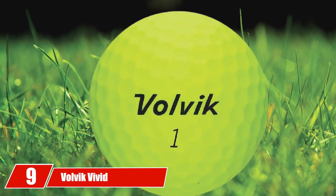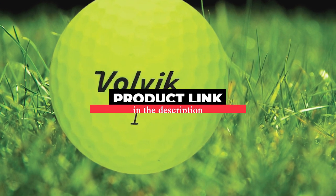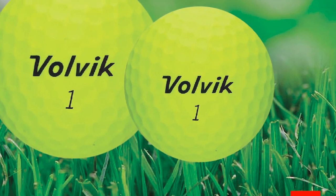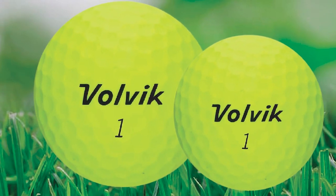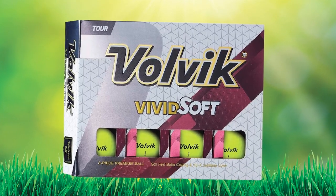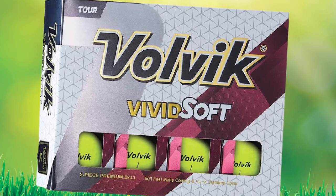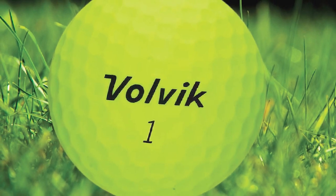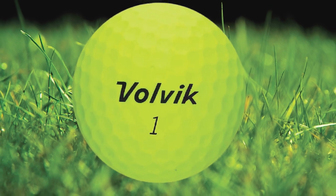Next at number nine we have the Volvik Vivid. Volvik's signature bright looks return on its Vivid Soft golf ball, which offers players great distance and feel. Volvik might not be the biggest name in golf balls, but it does offer some great balls with unique looks. The Vivid Soft is a three-piece golf ball featuring a core, mantle, and cover. Utilizing a low-compression core, Volvik is able to make the Vivid Soft feel super soft on any type of shot.